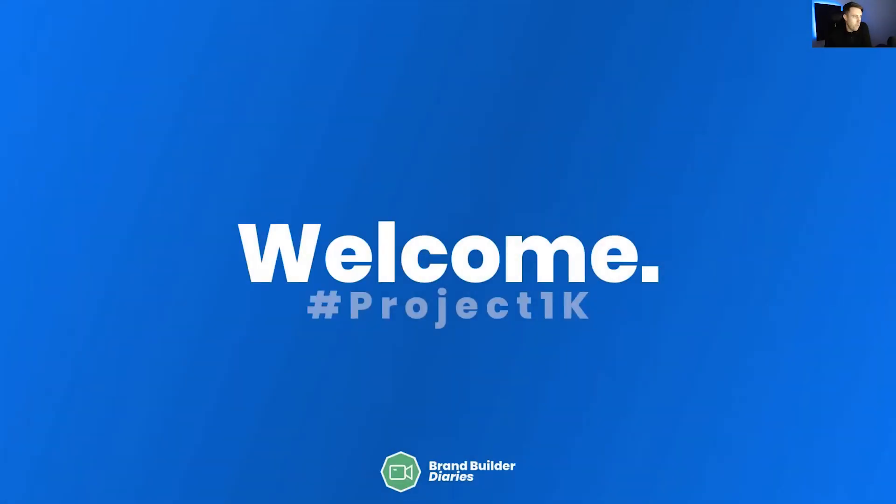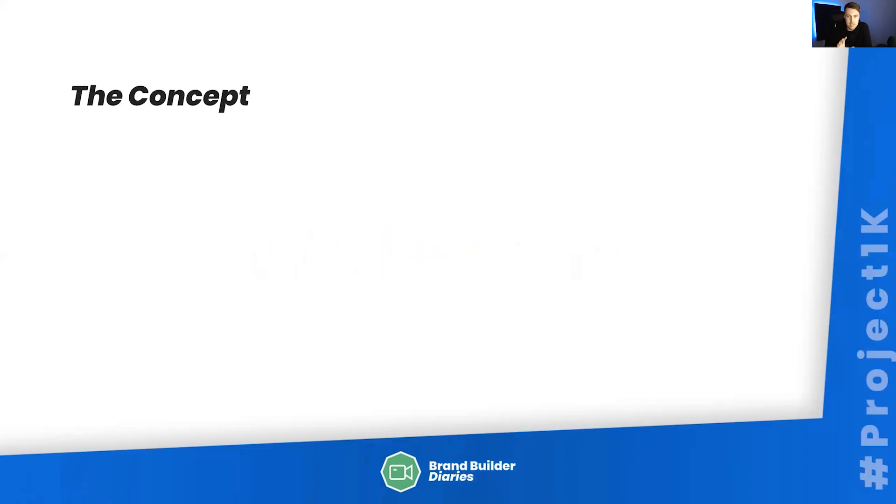It's going to be eight parts in total, hopefully over eight weeks, and I really just want to document this process for you. So let's jump into it. Project 1K — I wanted to talk you through the concept and why I've decided to do this.